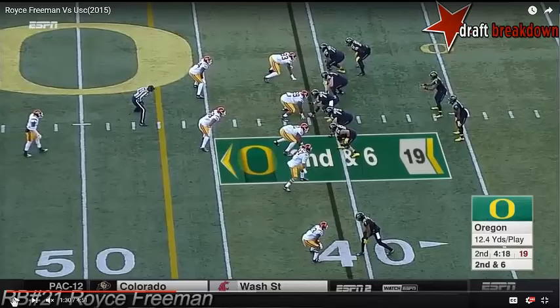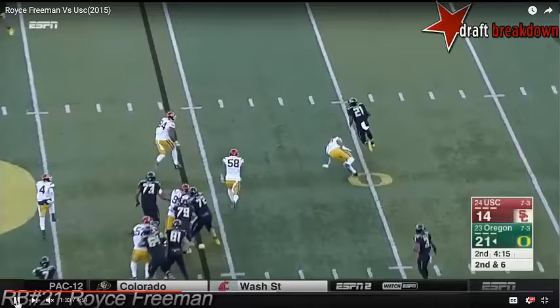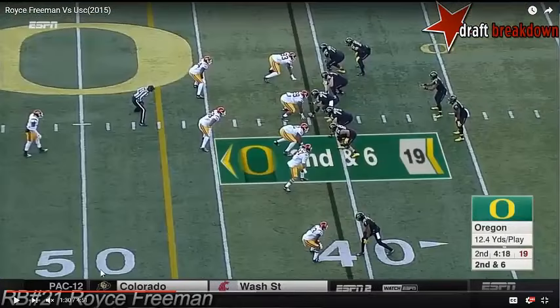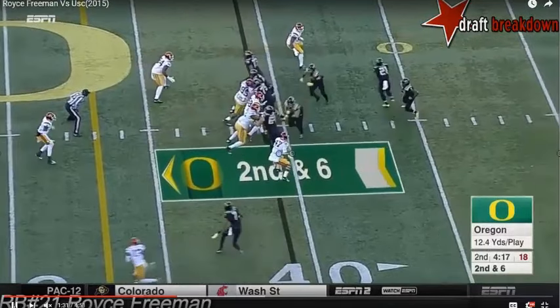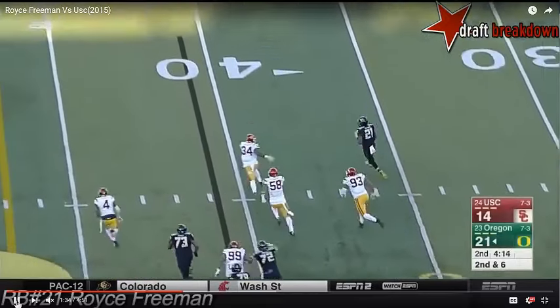This isn't the only time Freeman doesn't follow the play design of a gap scheme. Here's an even more egregious decision of this type, also on a counter play. The right guard and tight end pull left as the quarterback and running back execute an exchange directed to the right side. But instead of Freeman setting up and executing the counter action, he continues to the right edge going one-on-one with the edge containment four yards in the backfield. You can even see the quarterback react as if he expected Freeman to go a different direction than he did.